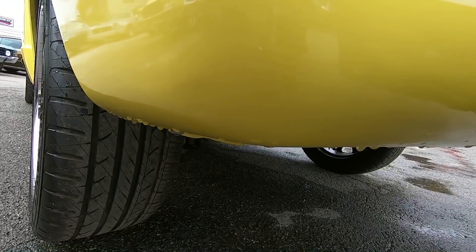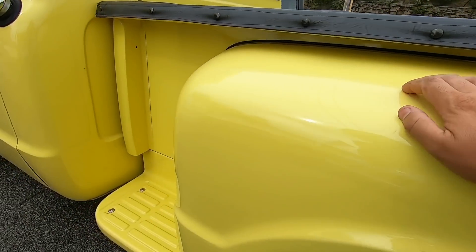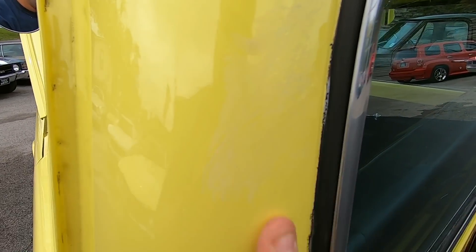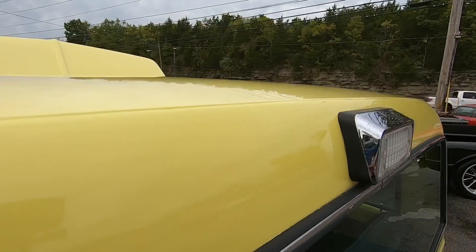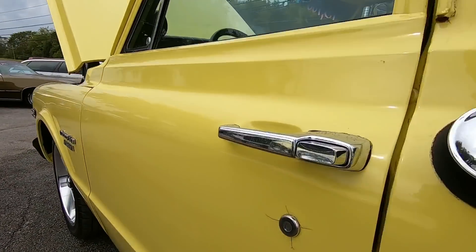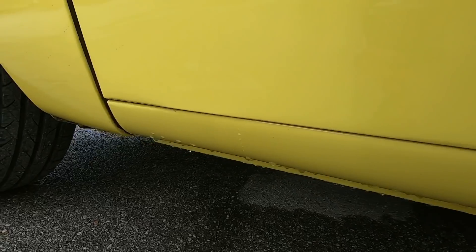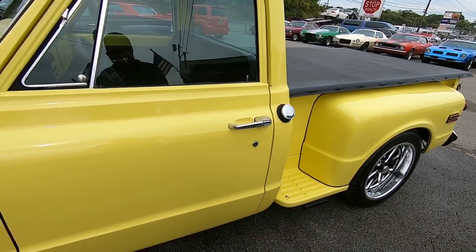Definitely some body work was done back here in the back. Got some blemishes popping up back here that almost looks like wax was left on the truck. Same with this right here. Got some oxidation on the brake light there. Definitely some cracking around the lock there. A little smudge at the bottom of the door. Checking for any kind of rust popping through — looking pretty solid. Nice and clean.